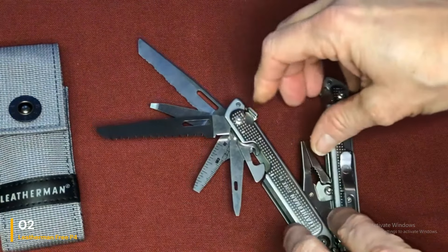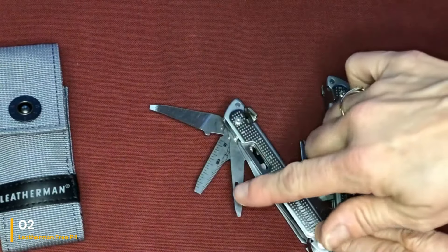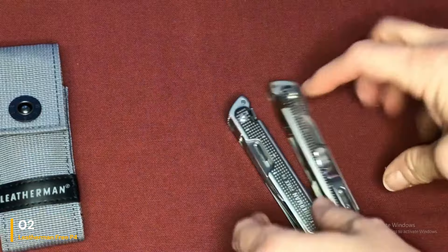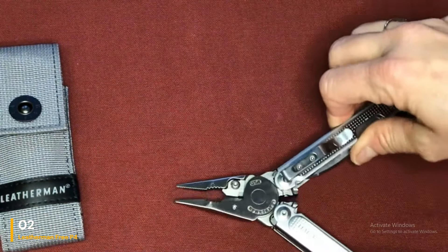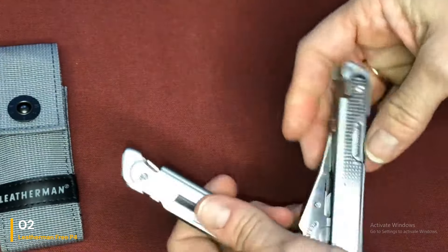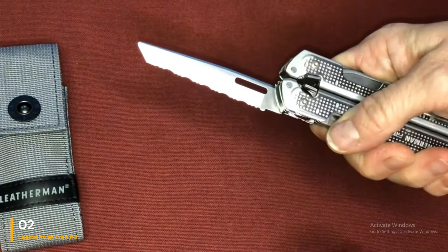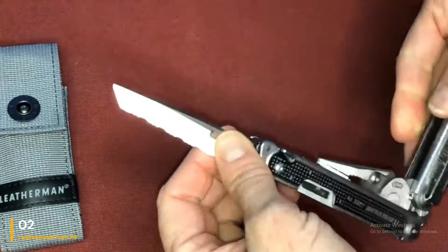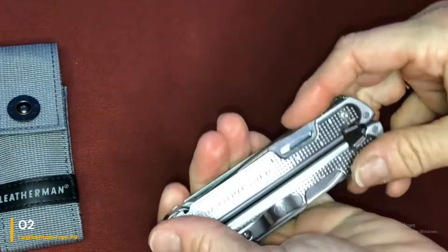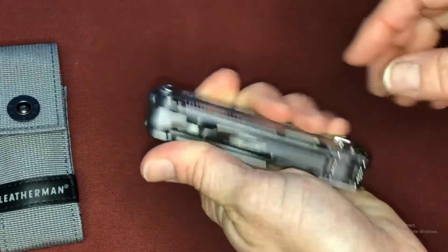We needed two hands to open and close each tool, but the tools locked securely into place once opened. We found this multi-tool fit comfortably both in our pockets and in our hands. Although this model is on the larger side for a pocket multi-tool, it had a built-in belt clip and even comes with a belt strap pocket for comfortable carrying. The stainless steel construction makes this multi-tool exceptionally durable. It didn't have any scuffs or scratches after we dropped it on concrete, and each of the tools worked seamlessly. It features 21 durable tools in a compact form. Keep in mind we needed two hands to open and close it.